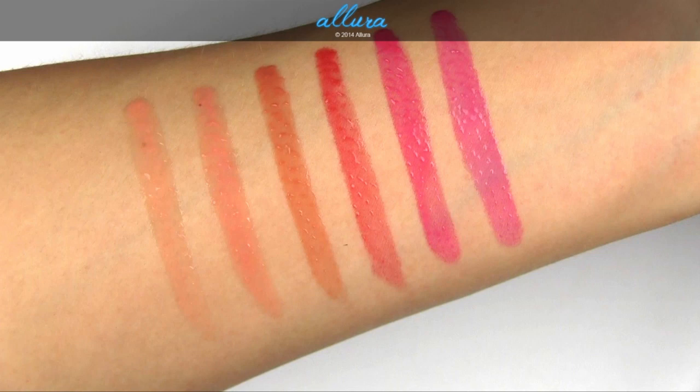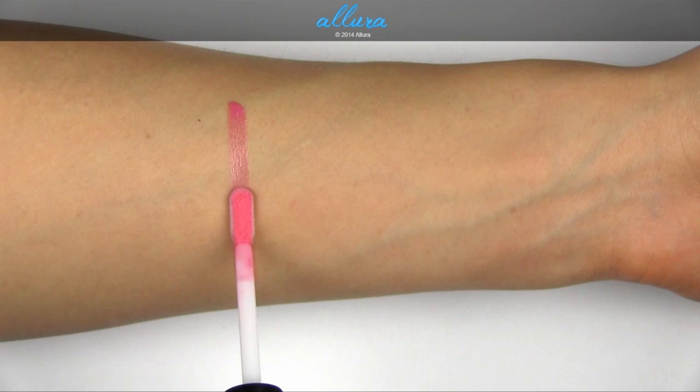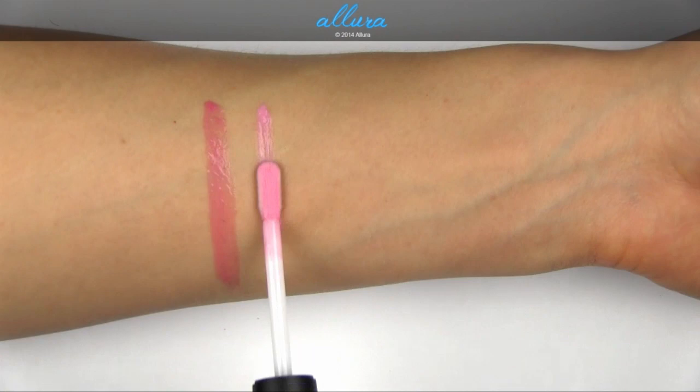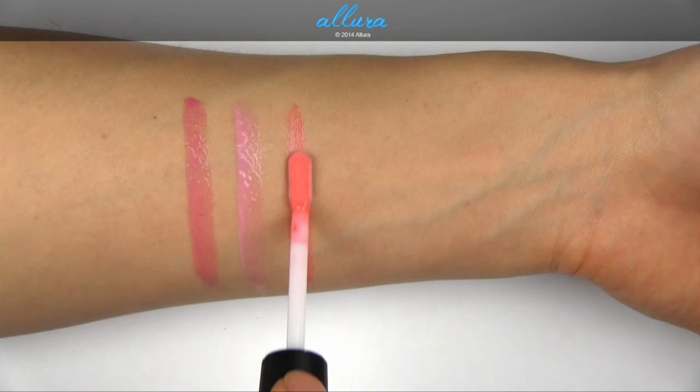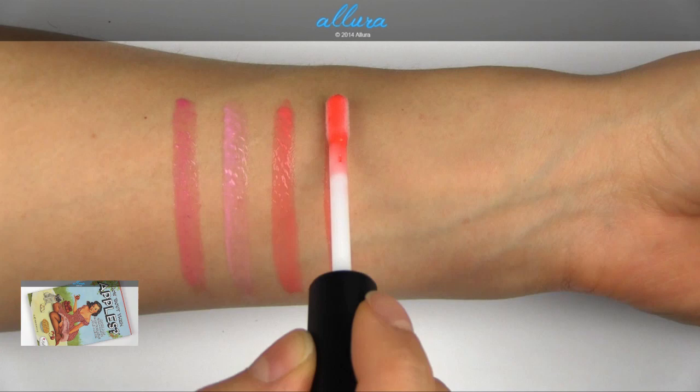Modern Romance is a mid-toned cool rose with frost. Tender is a light cool pink. Be Nice is a light cool peach cream — I would actually describe this more as a very yellow-based coral. Cheerful is a mid-toned coral cream.